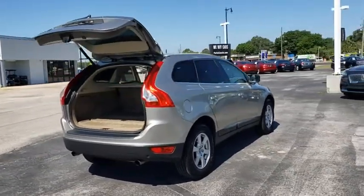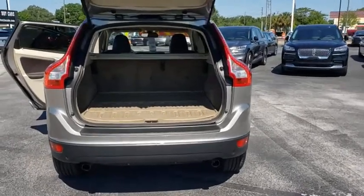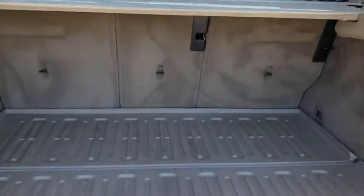This vehicle has less than 120,000 miles. Here are some of this vehicle's great options: steering wheel audio controls, stability control, traction control, anti-lock braking system.